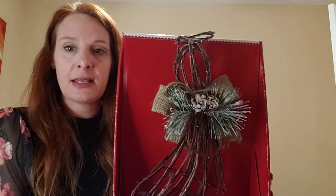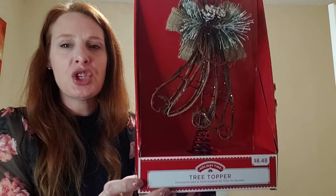My tree this year didn't have a spot to hook up my angel topper, so while I was there I found another tree topper with a rustic feel that doesn't need lights. I got her for two dollars and 28 cents. She's pretty — I love an angel on top of the tree.